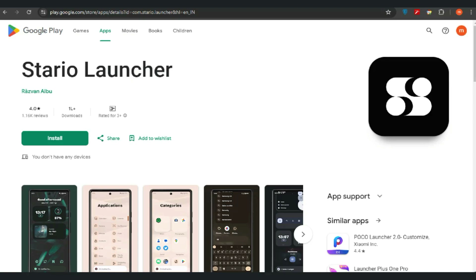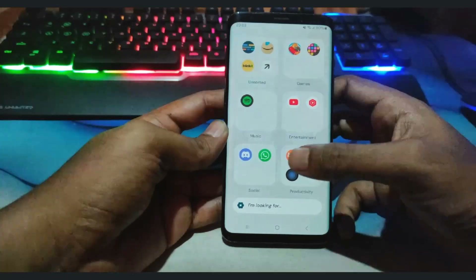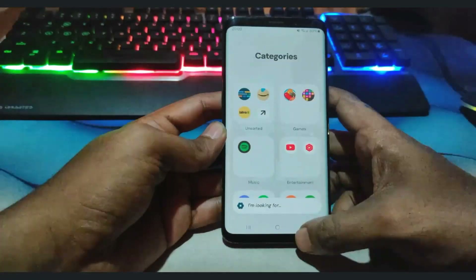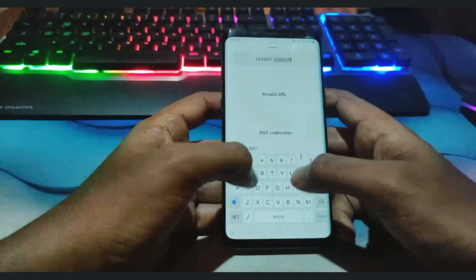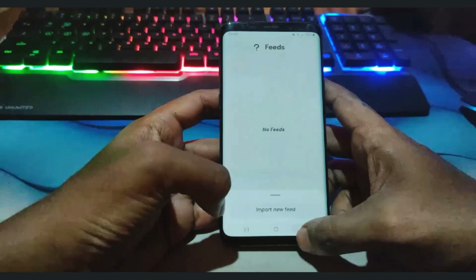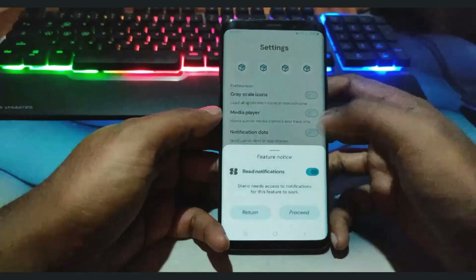The third launcher on the list is Stereo Launcher. Stereo Launcher is designed to provide a streamlined, intuitive, and highly customizable user experience on Android devices, focusing on minimalism, efficiency, and enhanced productivity. Key features include a minimalist design with a clean interface and intuitive layout, customization options like grid layout, themes, colors, and icon pack support, efficient navigation with quick search and gesture support, productivity enhancements like smart folders, task management, and calendar integration, and notification badges that display on app icons to indicate unread notifications.